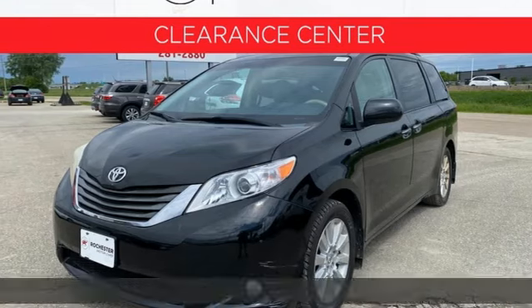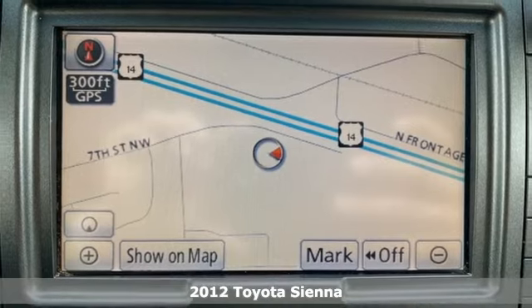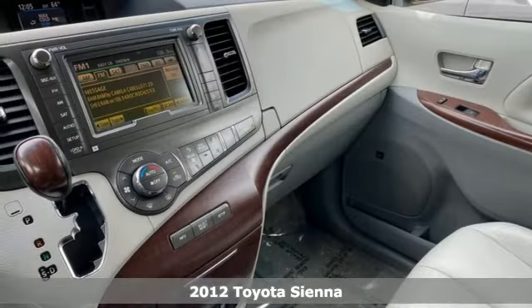It's a 2012 Toyota Sienna. It's as focused on fun as it is on family, and it comes with all the amenities you need.